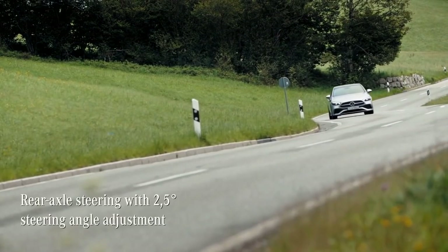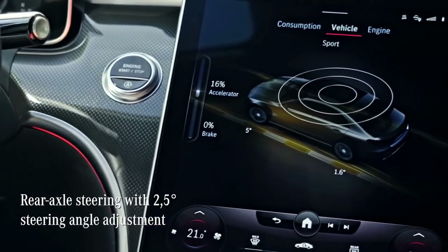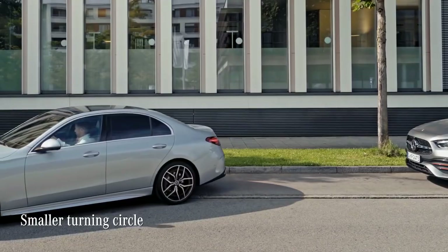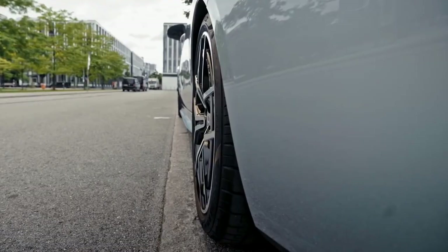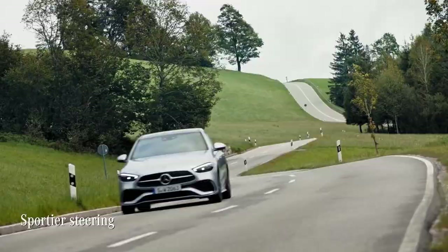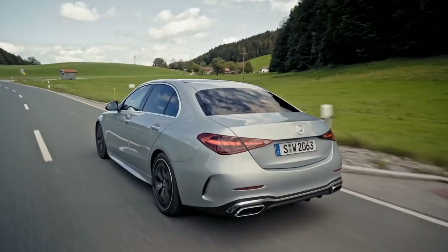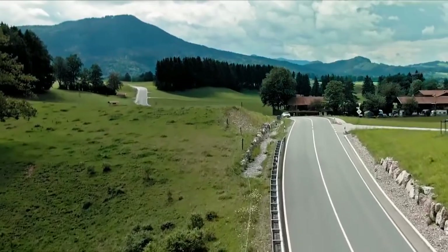A perfect example of Mercedes' advance in technology is the rear axle steering. You might have seen it already on the new S-Class — the same technology is now on the C-Class. In the city, it reduces the car's turning circle and helps to nail any tricky parking maneuvers. On curvy roads, it just needs a bit of steering input to push the car through bends. The rear axle steering perfectly complements the overall sportier tuning of the steering and suspension — combined, these give us perhaps the best agility and driving dynamics ever on a C-Class.